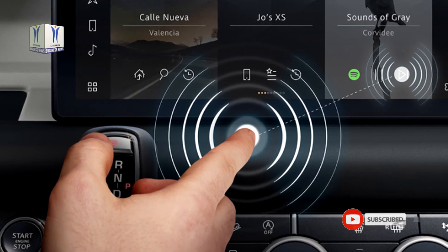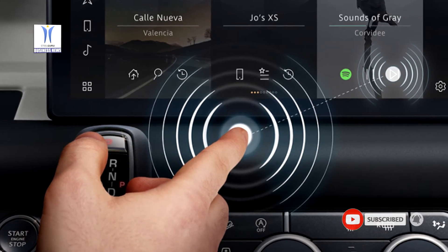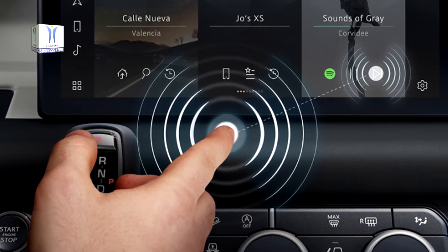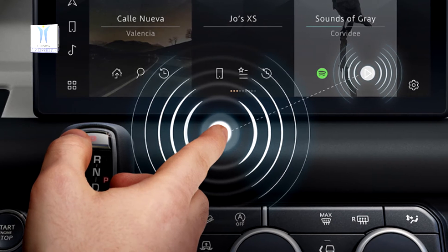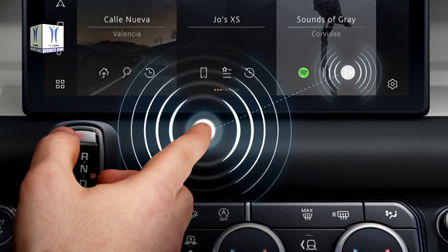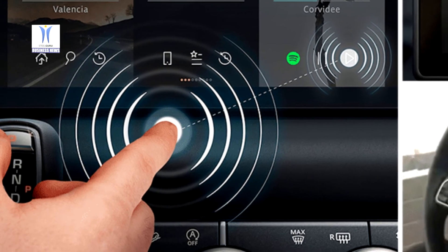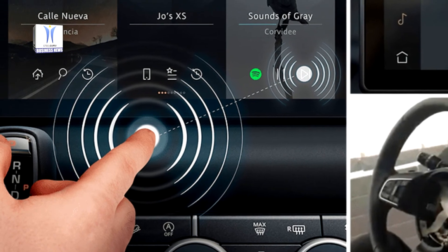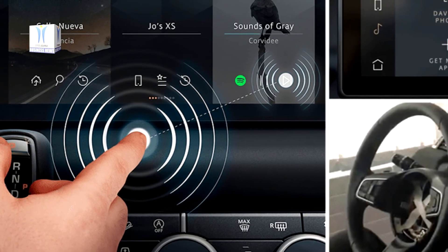As countries around the world exit lockdown, we notice how many everyday consumer transactions are conducted using touchscreens — railway or cinema tickets, ATMs, airport check-ins and supermarket self-service check-outs, as well as many industrial and manufacturing applications. Predictive Touch technology eliminates the need to touch an interactive display and could therefore reduce the risk of spreading bacteria or viruses on surfaces.